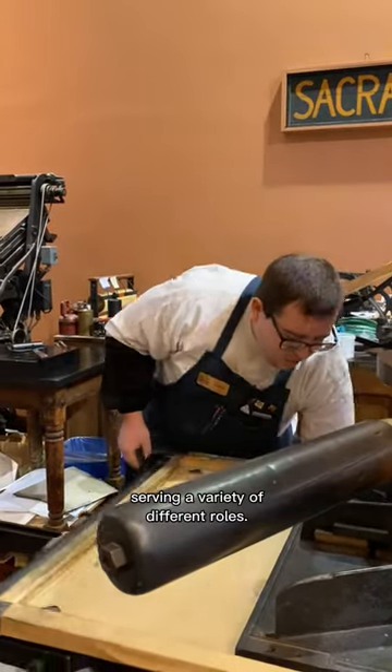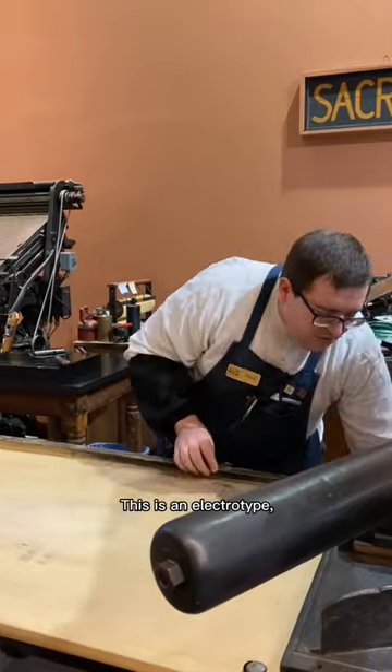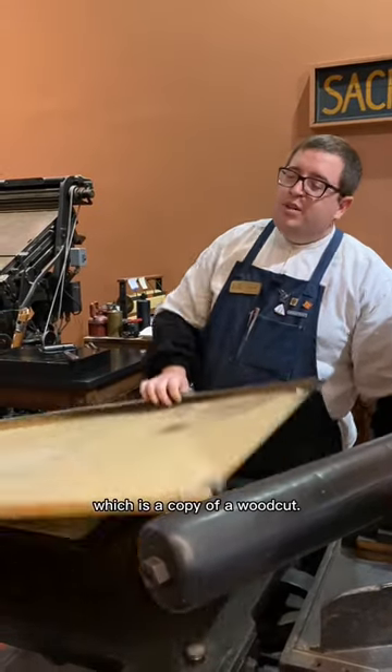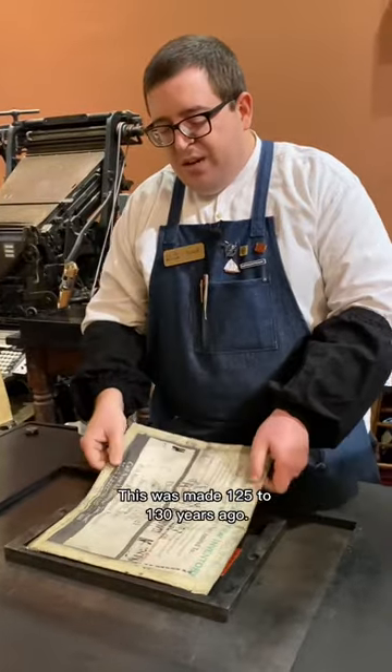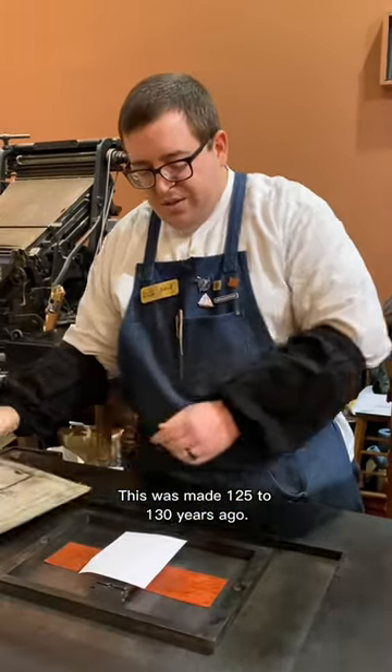This is an electrotype, which is a copy of a woodcut. This was made 125 to 130 years ago.